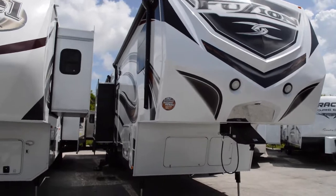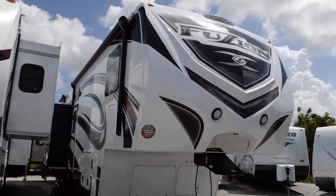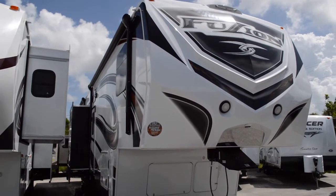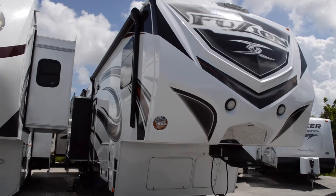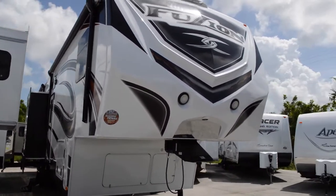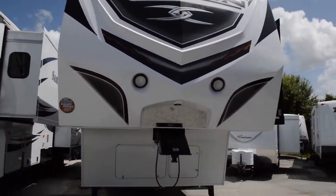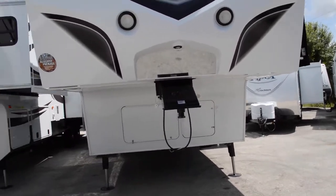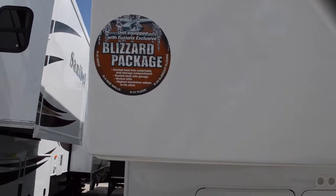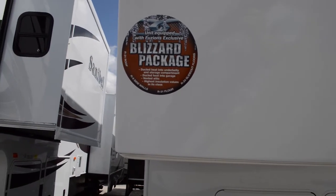This guy is really nice — it's the beast of RVs when it comes to toy haulers. We've got two beautiful electric awnings with LED lights at the end to light up at night. You have frameless windows around, and a backup assist mirror with lighting. This does come with a blizzard package: R9 sidewalls, R31 floor, R24 slide-out floors, and R31 roof.